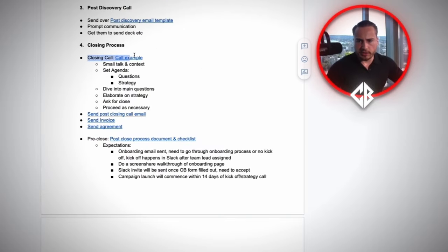Now we move on to the closing call. In its simplest form, the closing call is just to answer any questions they have about the process you're going to unfold for them — your offer, your service, how you're going to provide results. You would have already sent over the post-discovery call materials and an agreement, potentially a scope of work. When you jump on this call, you do the small talk, the context, and then you set the agenda.